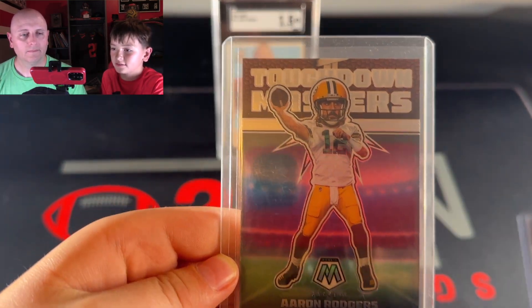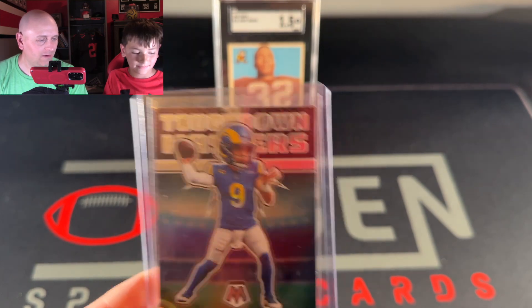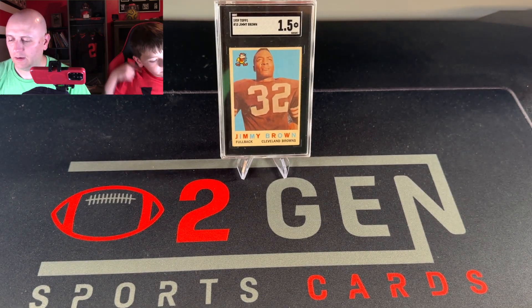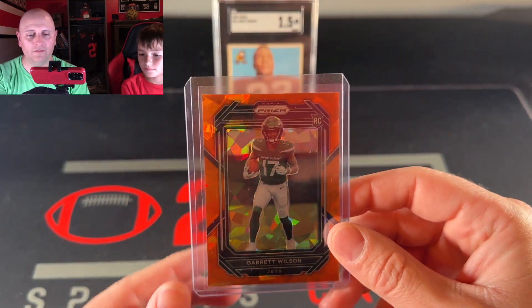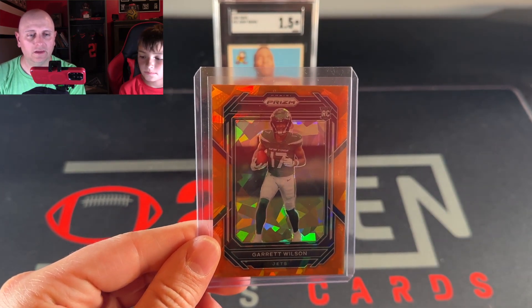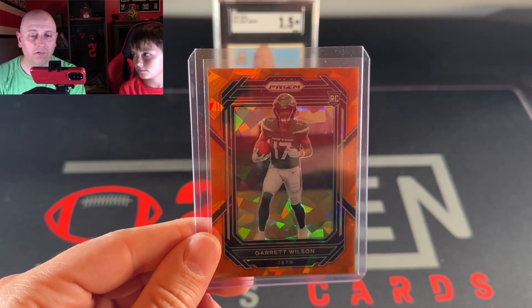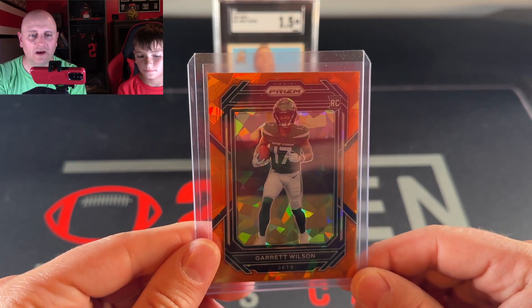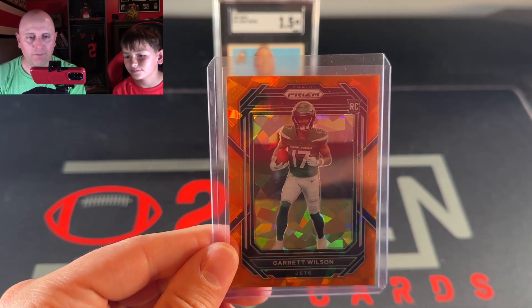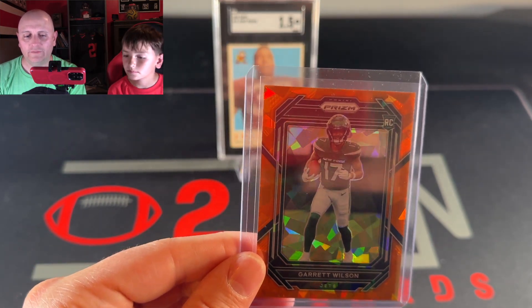We really like the Touchdown Masters insert, so we found a Touchdown Masters Aaron Rodgers and also a Matthew Stafford — they have a kind of cartoon-looking figure style, worth about three to four dollars each. The bigger card we picked up was a Garrett Wilson orange ice — I believe this is the Fanatics exclusive parallel for Prizm from their blaster boxes, which had just come out when we bought this. The shop owner showed us the comps on his app and they were selling for about $35.